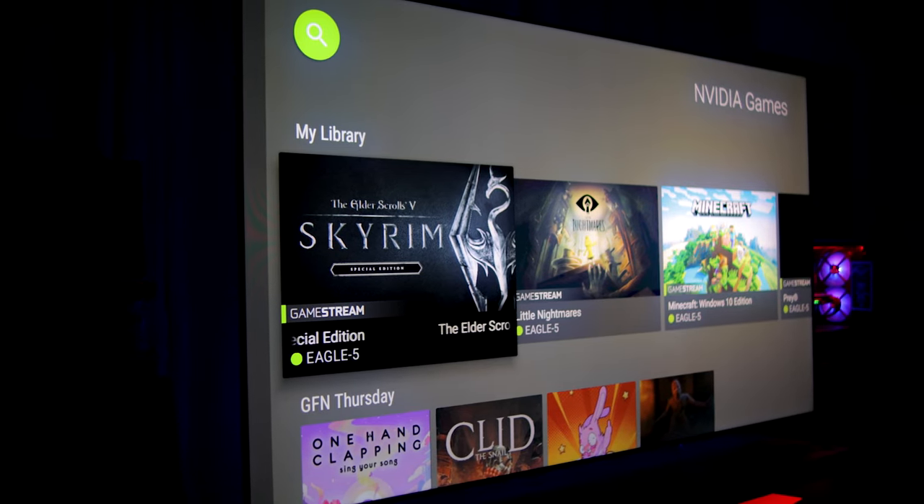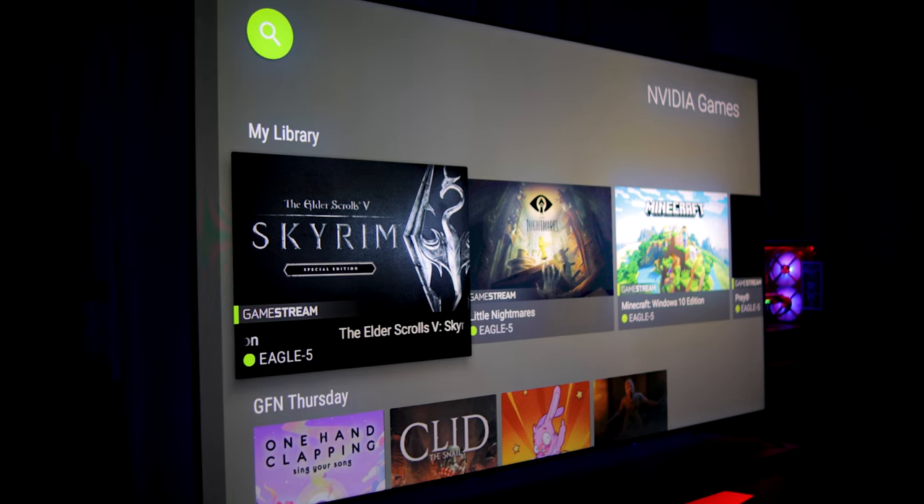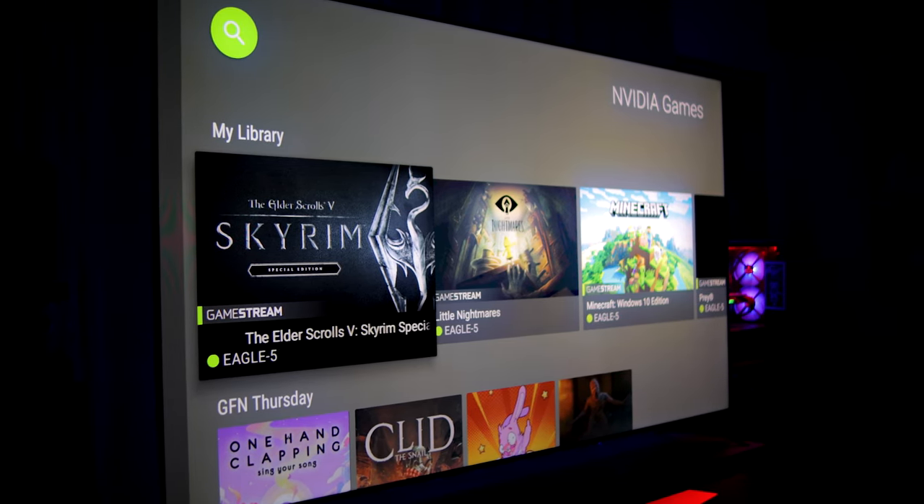I also wanted to test out Nvidia's GameStream because I was curious to see if it's something I'd end up using a lot, or if the quality loss and added latency would be too much. That was more or less a feature I just wanted to check out and not really a big reason why I got the Nvidia Shield.